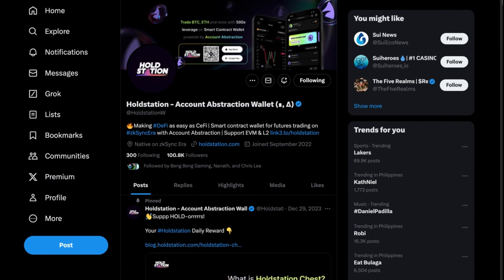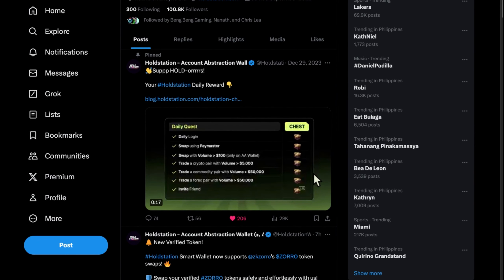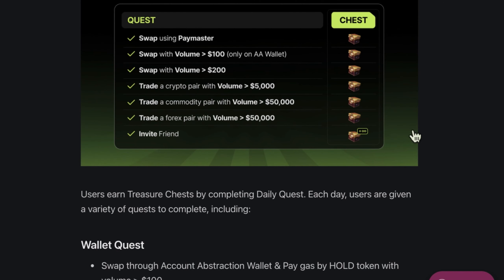So this is the opportunity. Under their Twitter account, they have many partners already on their platform. They recently released the HoldStation treasure chest where you can earn this treasure chest by holding 25 HOLD tokens.